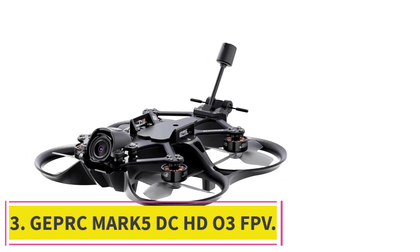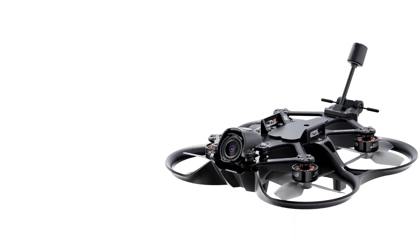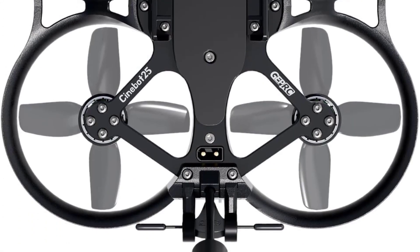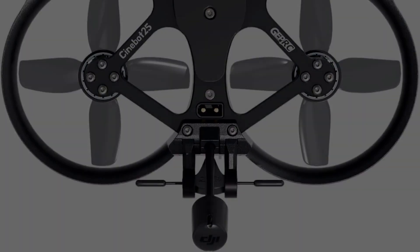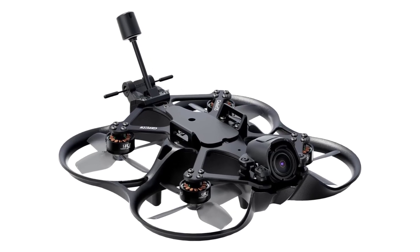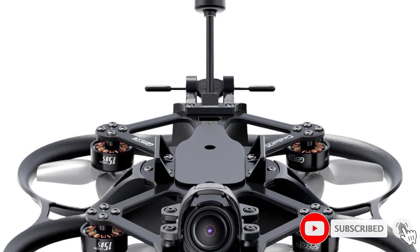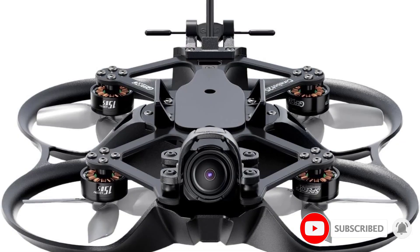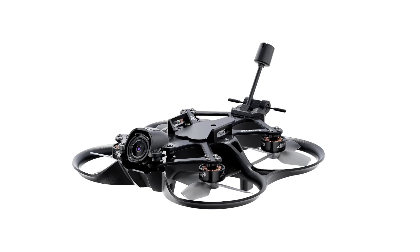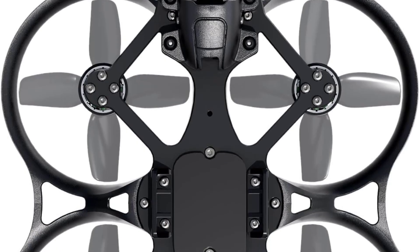At number 3: the Geprc Mark V DC-HD03 FPV. The Mark V is a high-performance 5-inch quadcopter designed for freestyle and cinematic FPV flying. It features a carbon fiber frame with a 225-millimeter wheelbase, 5mm thick arms, and 2.5-millimeter top and bottom plates. Powered by motors and a 4-in-1 ESC, it delivers strong power and precise throttle control. The flight controller features a built-in Bluetooth module, enabling wireless tuning via a smartphone.